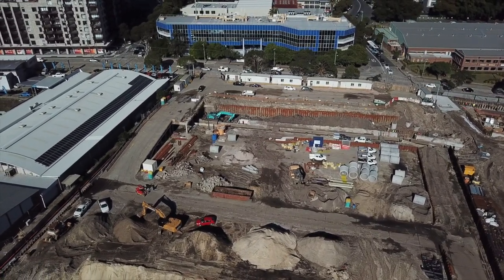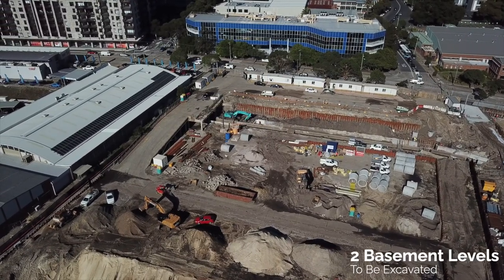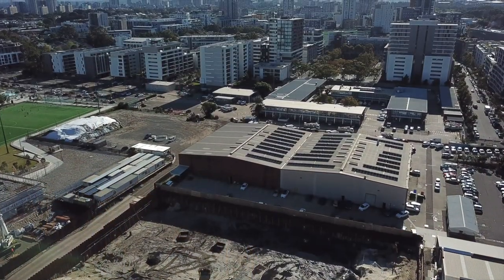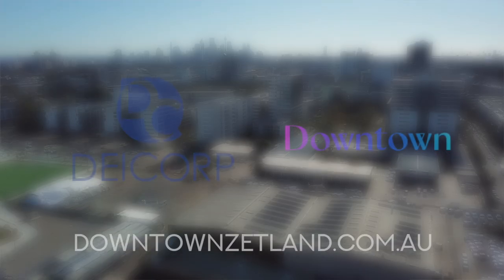There are two basement levels to be excavated. In Building A, which is the one closest to Epson Road, they can be considered as two full basements because the ground level is slightly lower — about half a level lower on the back portion of the building. We're only excavating down one and a half with part of the actual car park being above ground. The project is on track for its scheduled completion.